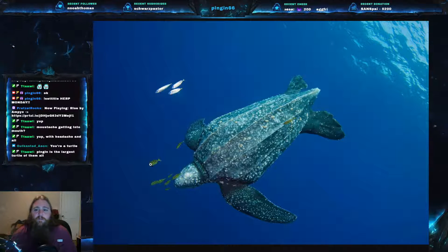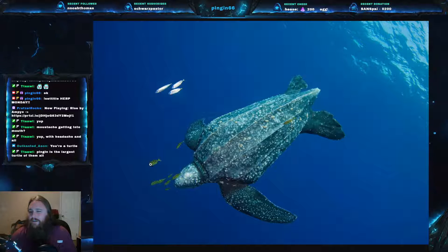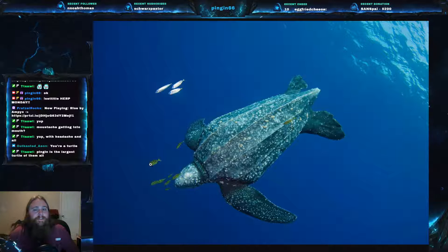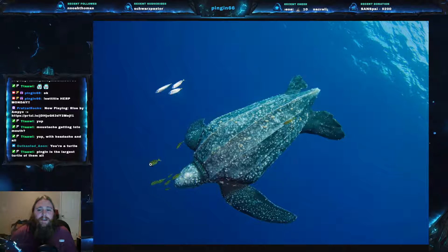Something else very unique to the leatherback: leatherbacks are endothermic. Endothermic is what people would call warm-blooded. Everyone has heard that reptiles are cold-blooded and mammals are warm-blooded — well, that's not actually the case. Cold-blooded organisms are technically called ectothermic, meaning they rely on outside environmental temperatures to regulate their internal body temperature. Leatherbacks, however, are actually endothermic, meaning they are metabolically generating their own body heat — they are warm-blooded.